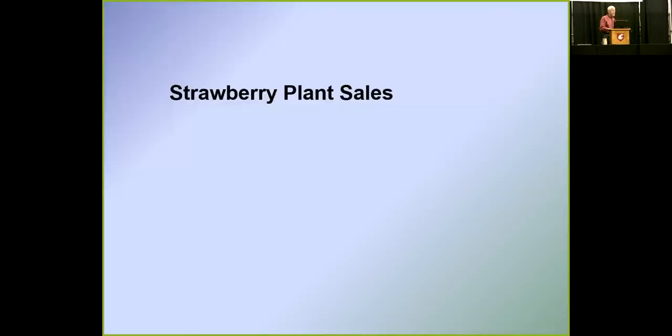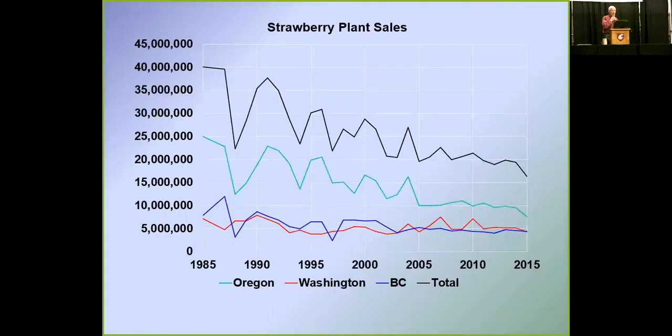Since 1985, we've collected plant sales data from nurseries each year for strawberries, and they've been very willing to cooperate and share that information. The black line shows total plant sales in Oregon, Washington, and BC; the red is Washington; the green is Oregon; and the blue is BC. There's been a steady decline in total numbers — Oregon declined and then leveled off, but now looks to be declining again, while Washington and BC have been fairly flat recently.